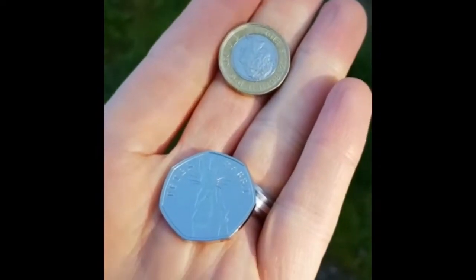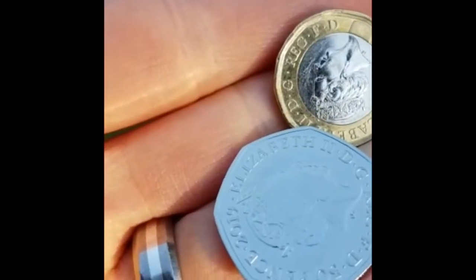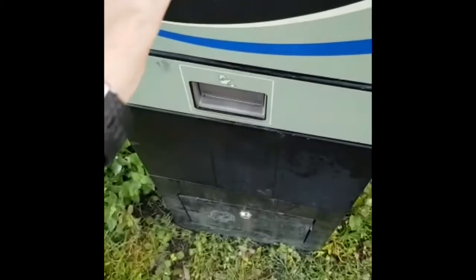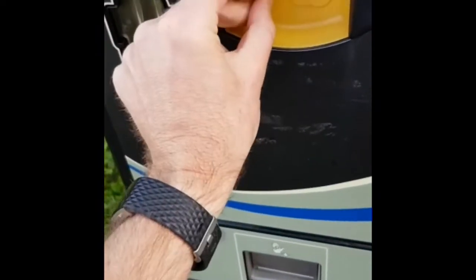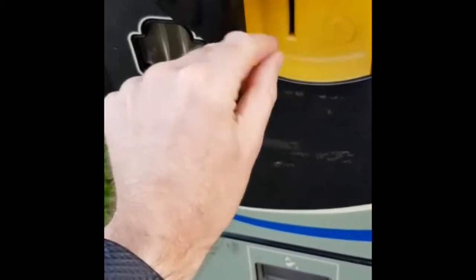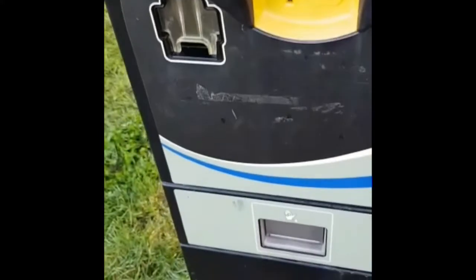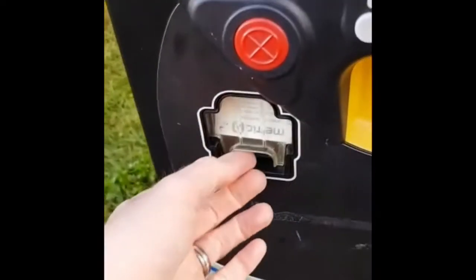Good morning, this is Jason again, just about to release Peter Rabbit 2019 number 6. I am just going to show you the reverse of that. I am at a ticket machine and I am going to be paying for parking. Let's put our Peter Rabbit in, raising awareness for the Great British Coin Hunt dot com and also Acorns Children's Hospices, which have got three hospices in the West Midlands. The money has gone in and out pops our ticket. Have a good day.